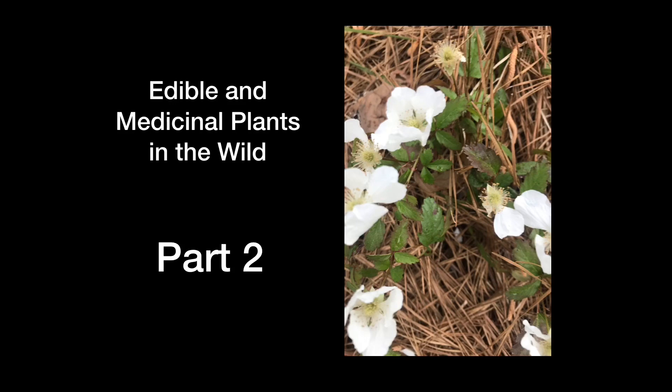Welcome. This is our Part 2 series of edible and medicinal plants in the wild. In this video we will discuss an additional 15, bringing us to a total of 29 edible plants in the wild discussed thus far.